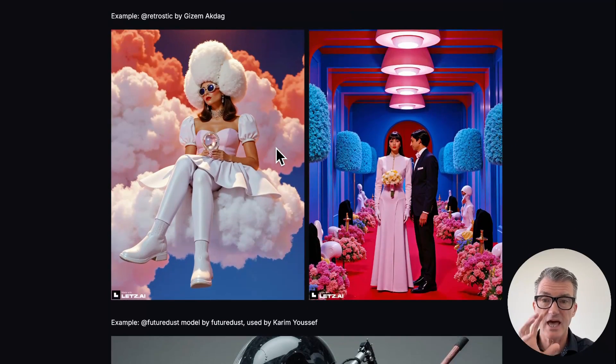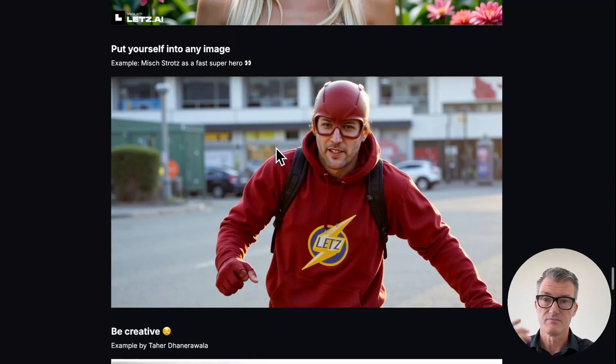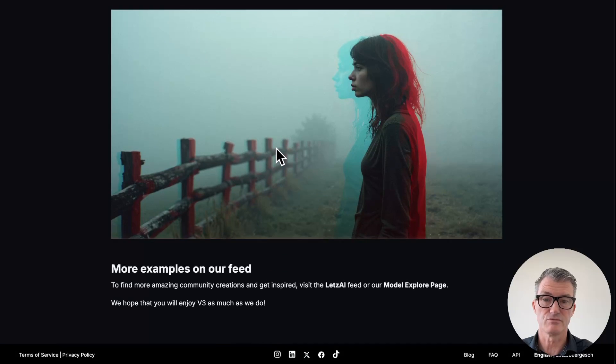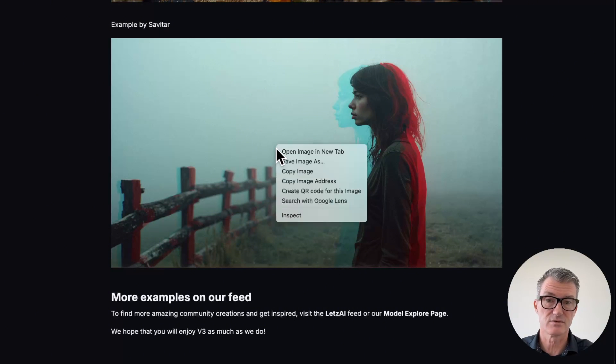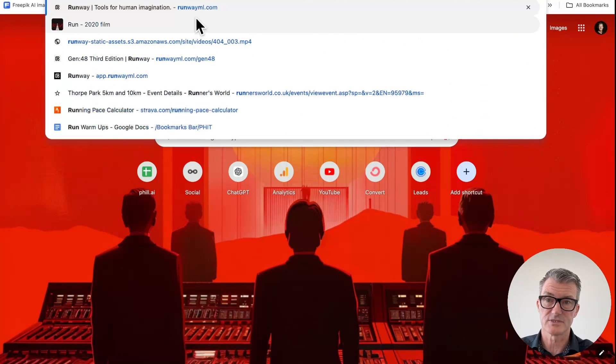Every one of these images - I just look at this and think that is a story right there, stories waiting to be told. I love it. And once you have this image - I loved the colors, the greens at the front, the reds at the back - I thought, could Runway actually generate a decent animation from it? And the answer is yes it can. So I'm just going to go to Runway and animate that while we're talking.